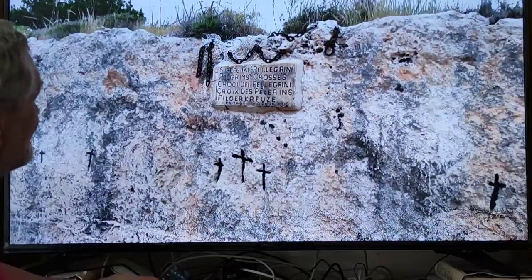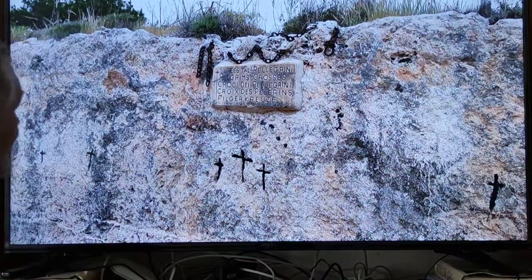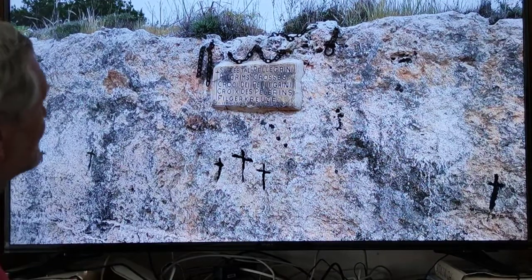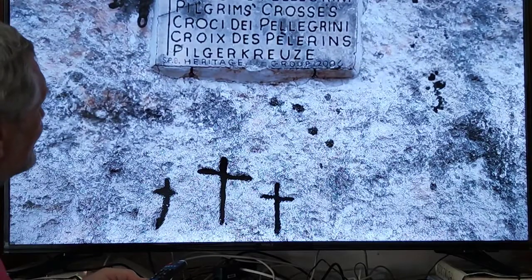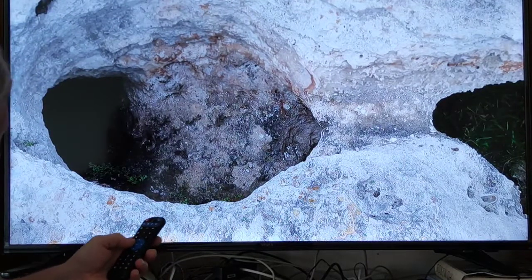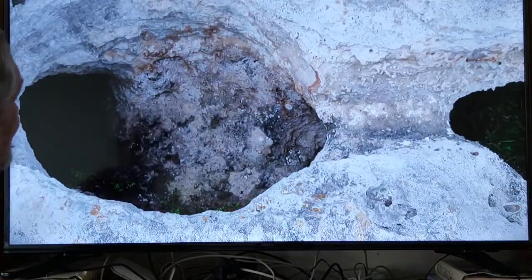This is from the pavement - Pilgrim's Crosses - which was next to my hotel where I was staying. And there are also many smaller caves, bigger caves, and so on.